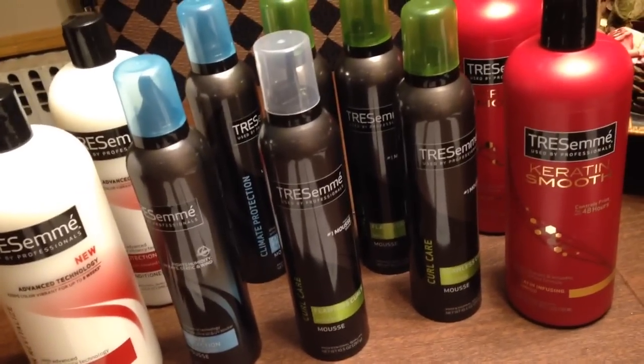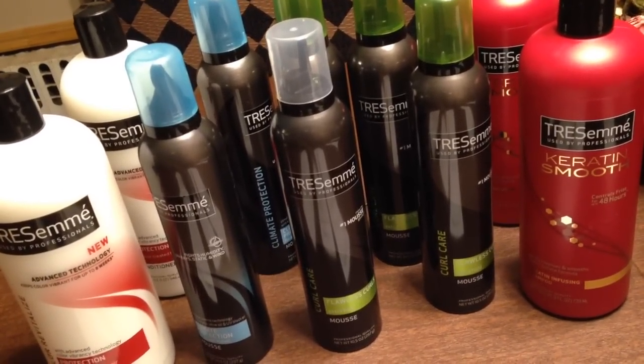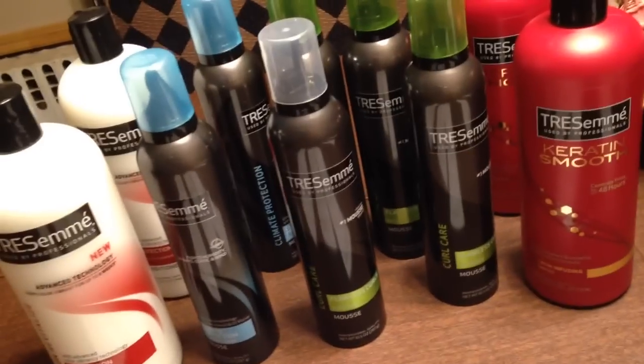I thought I was going to get the $10 gift card, but I didn't. So like I said, I went and got four more, and I used $2 coupons off on that. My price was $6.96, and I got the $10 gift card back.